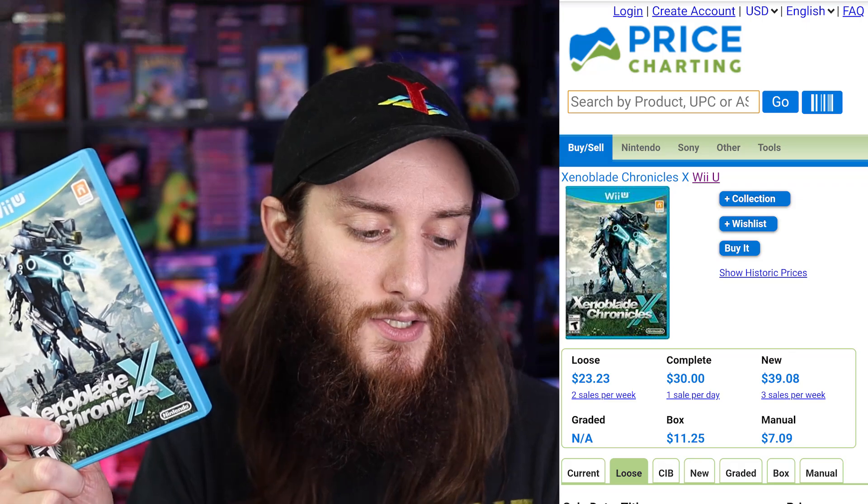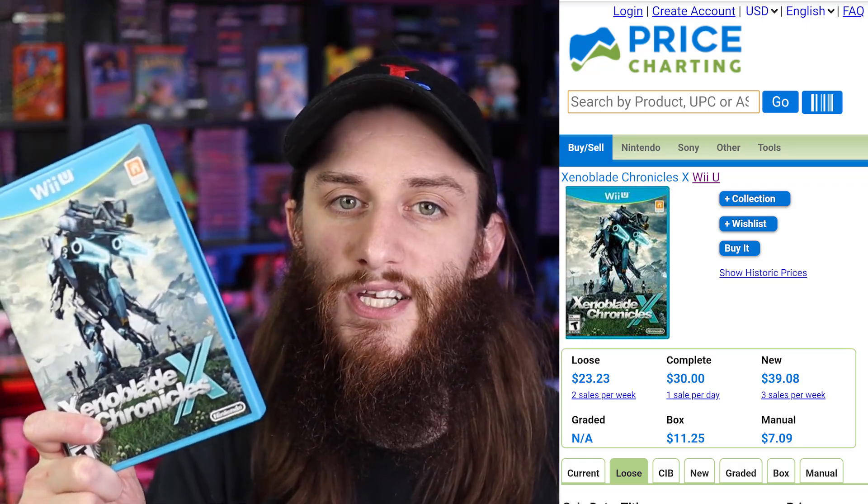The next game is Xenoblade Chronicles X. To be honest, when I got this game I was super interested in it, but when I actually got it I tried to get into it and just never did, so I don't have much to say about it. I did pick it up though, and I'm thankful because this is $23 loose or $30 complete on PriceCharting, which is amazing because I definitely did not pay anywhere near that.